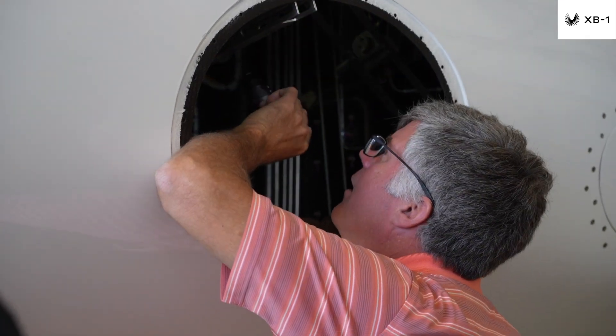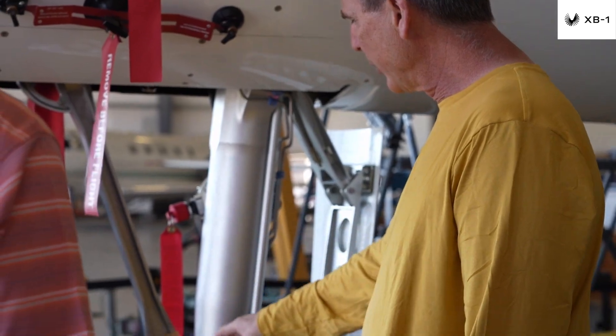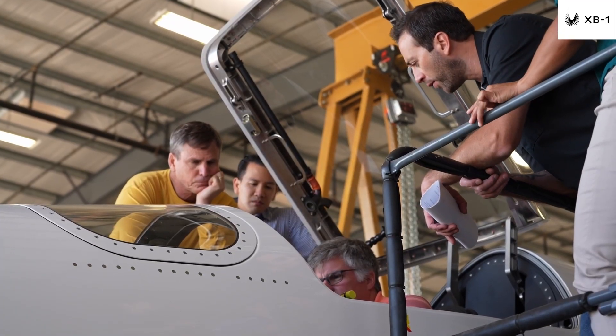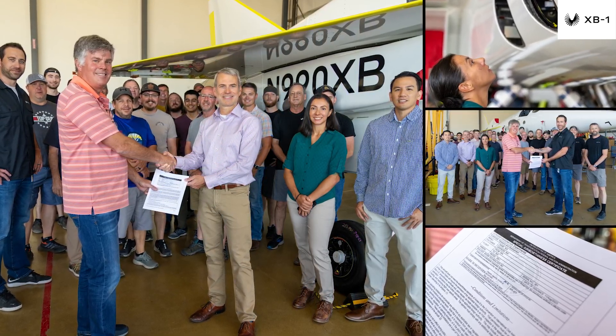In August, we received an Experimental Research and Development Airworthiness Certificate from the Federal Aviation Administration following a detailed aircraft and paperwork inspection. This assessment is the last by an external entity that evaluates the preparedness of the aircraft for flight testing.